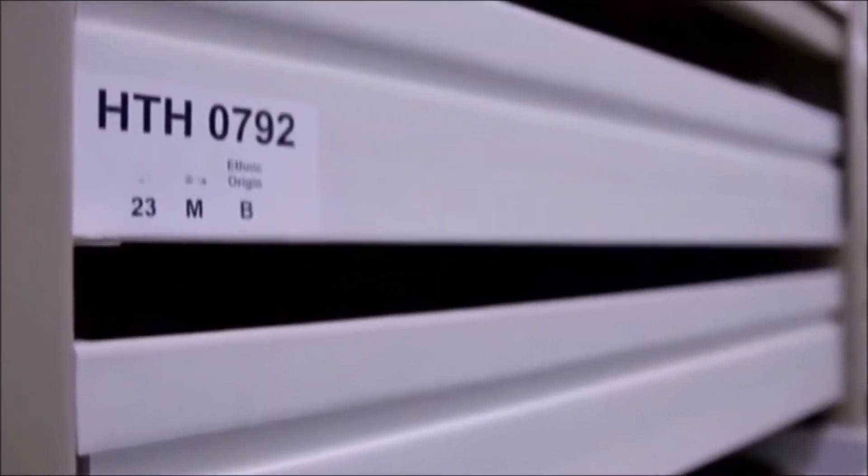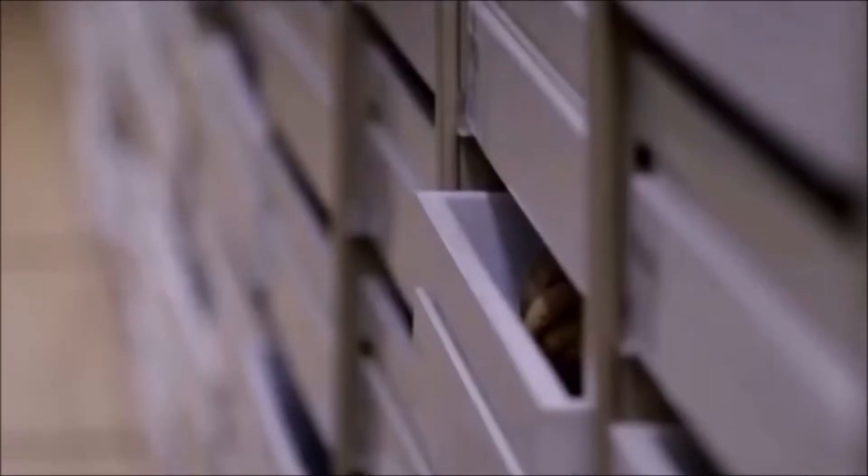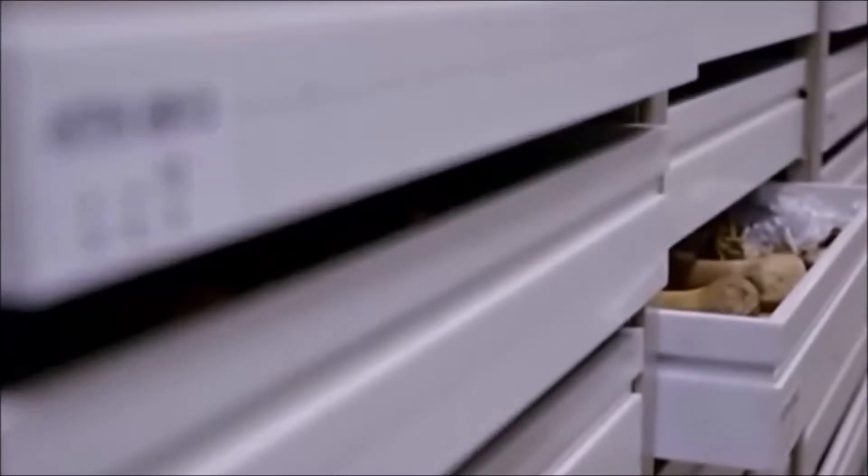This vault in the bowels of the Cleveland Museum of Natural History is the place to go if you want to find out what can go wrong with the human skeleton. Dr. Bruce Latimer is an anthropologist and anatomist who was a curator here for many years. This is the Hammond Todd collection, the largest collection of its type in the world — over 3,000 skeletons. In each one of these drawers is a complete human skeleton, from unclaimed bodies at a Cleveland morgue dating from the early 1900s.